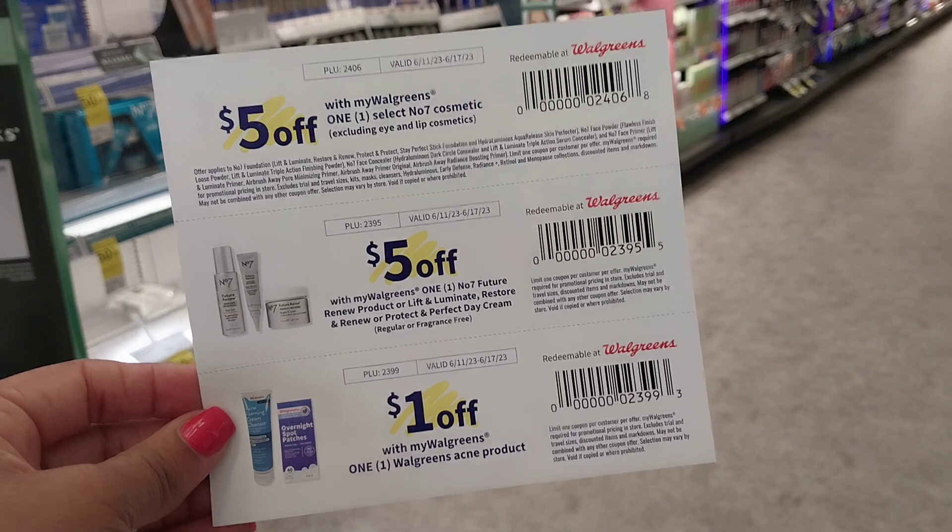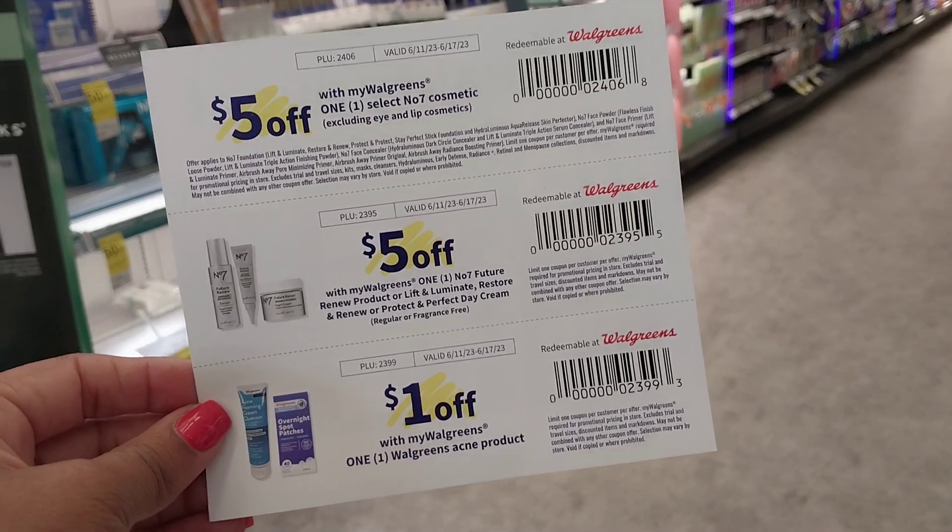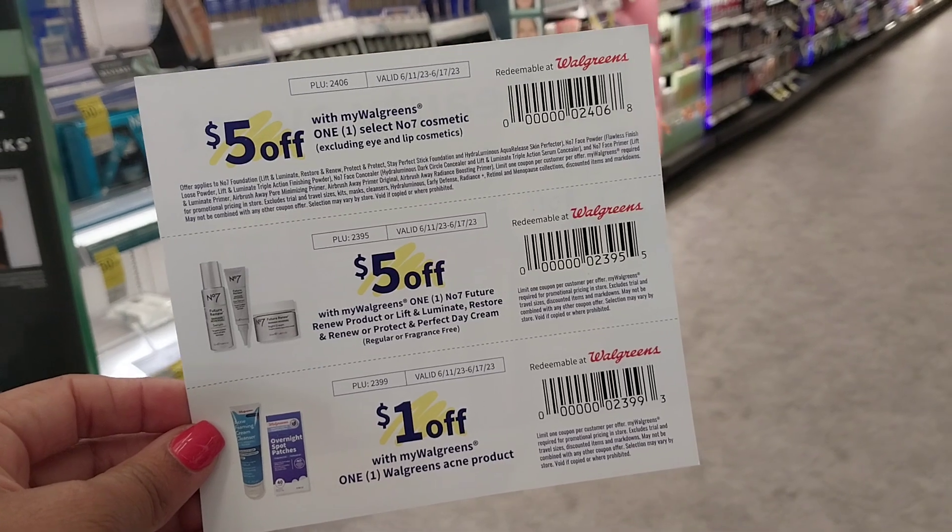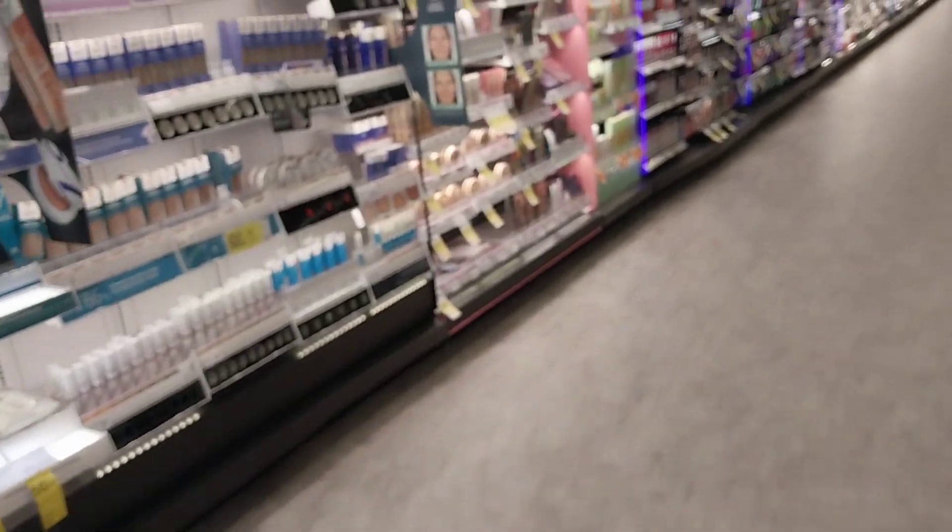That acne product should also qualify for the digital booster — spend $20, get back $10 in Walgreens cash. So there's always deals to be had at Walgreens. But let me show you guys what I did.